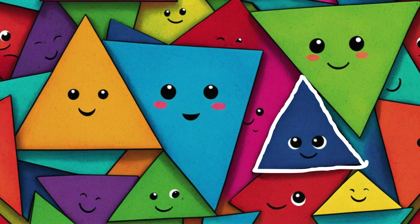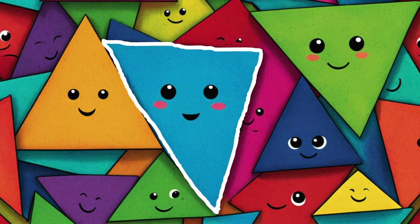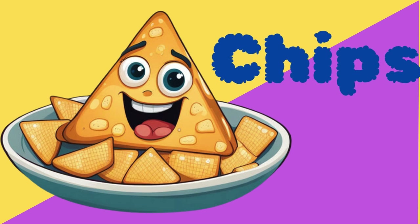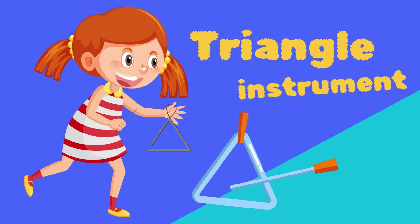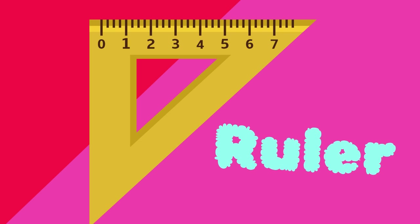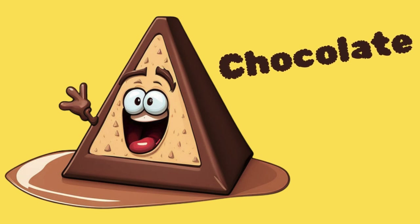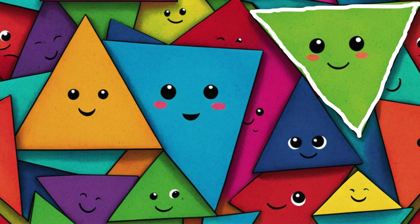Impressive! Could you give me another example? Triangle instrument, ruler, chocolate, airplane paper. Great job!